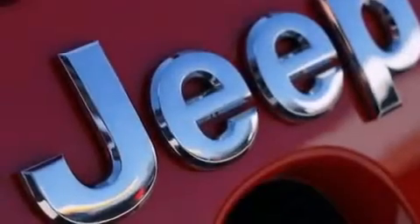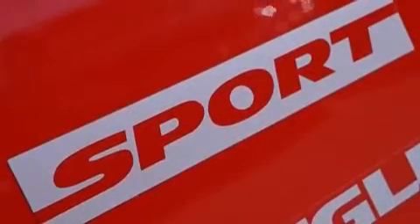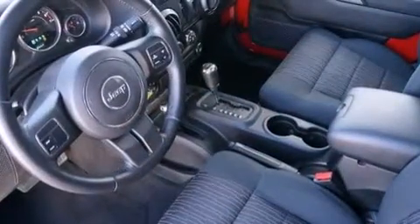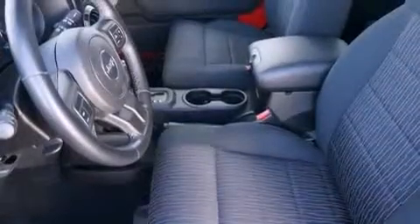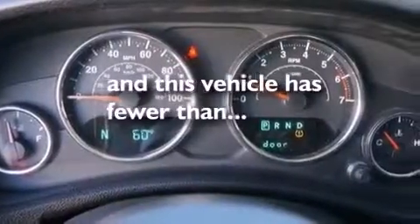The following features are also included: a pass-through rear seat, a full-length floor console, cruise control, a CD player, a passenger-side airbag, a Sentry Key Theft Deterrent System, fog lamps, four-wheel disc brakes with ABS, tinted glass. This vehicle has less than 20,000 miles.